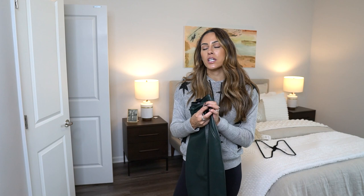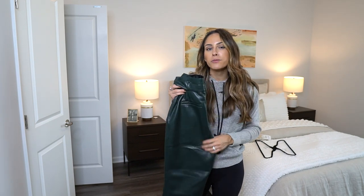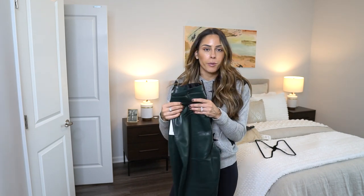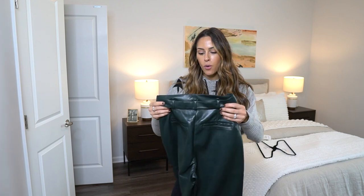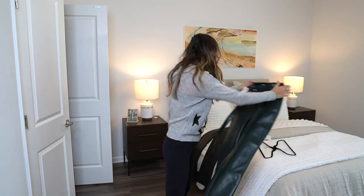I love leather pants because you can either dress them up or dress them down. You can pair them with a sweater, a fancier silk top, and you could wear boots or heels with them. I really love all three of these pants.